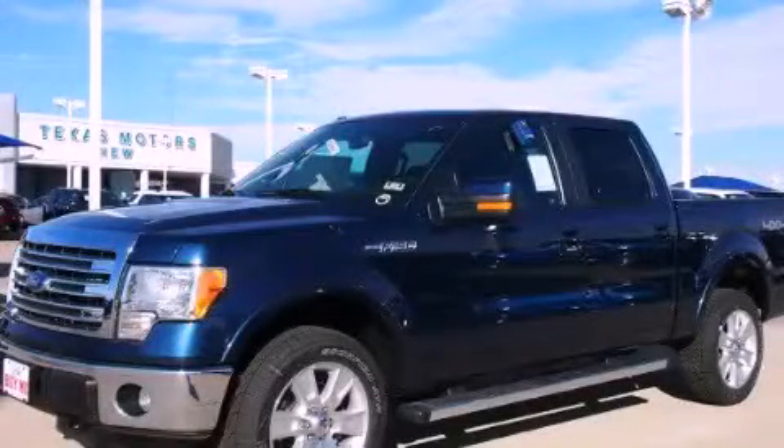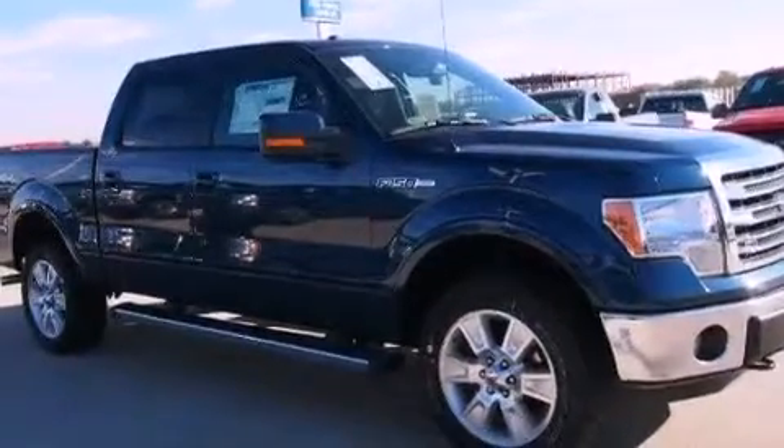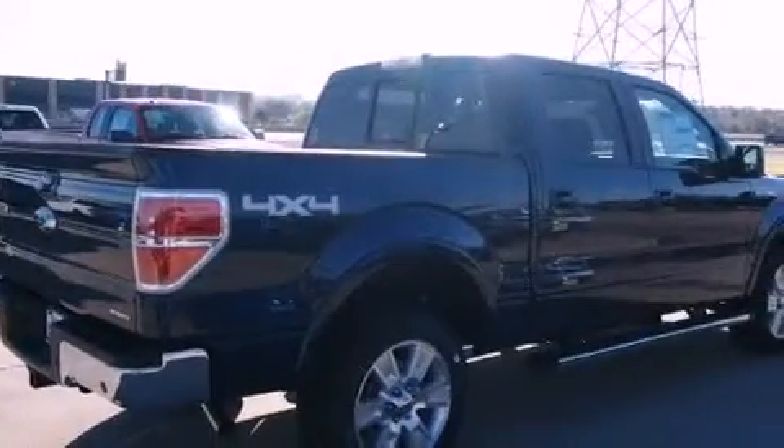This is a brand-new 2013 Ford F-150. Strong, durable, and dependable. It has a 5.0-liter eight-cylinder engine, a six-speed automatic transmission, and the added safety and control of four-wheel drive.